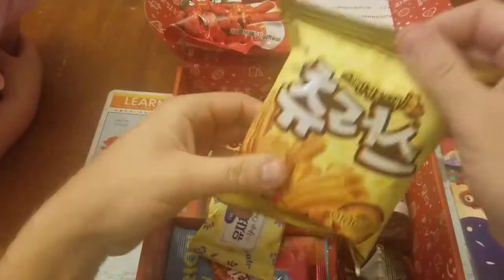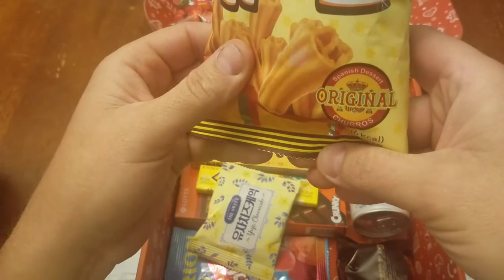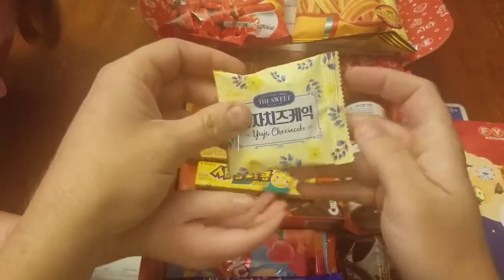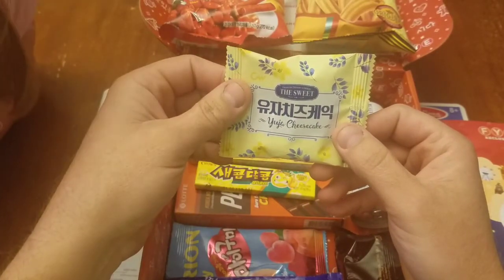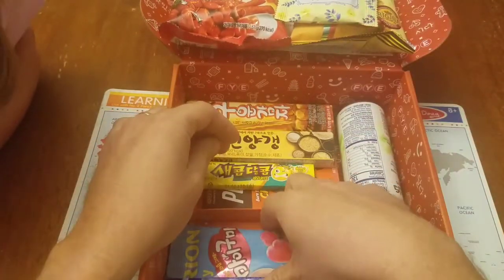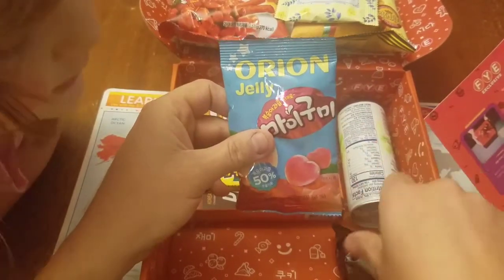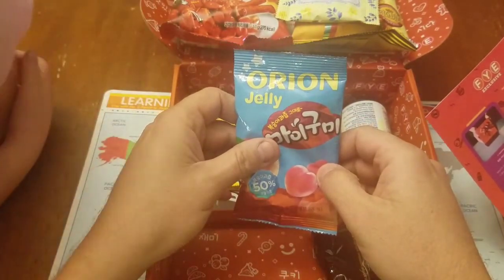This is described as an original Spanish dessert — like churros. And this one is cheesecake — it's highly like a cheesecake cookie. And some Orion jelly that looks like peach. Peach hearts, maybe — more satisfying than gummies.